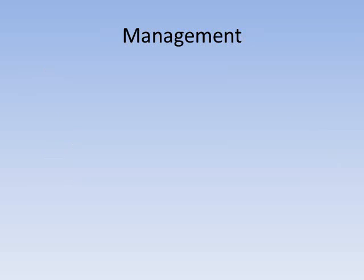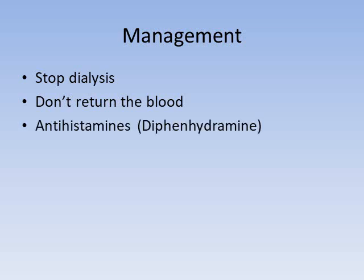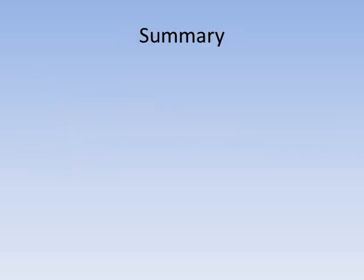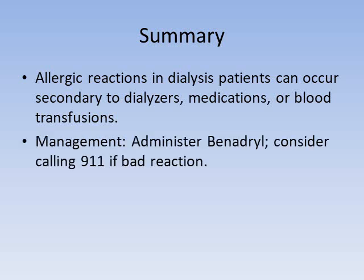To manage an allergic reaction: stop dialysis and do not return the blood. We can administer antihistamines such as Benadryl. If someone is having a severe reaction, call 911 so they can administer steroids and epinephrine and transport the patient to the hospital. In summary, allergic reactions in dialysis patients can occur secondary to dialyzers, medications, or blood transfusions; management includes administering Benadryl and considering 911 for a severe reaction.